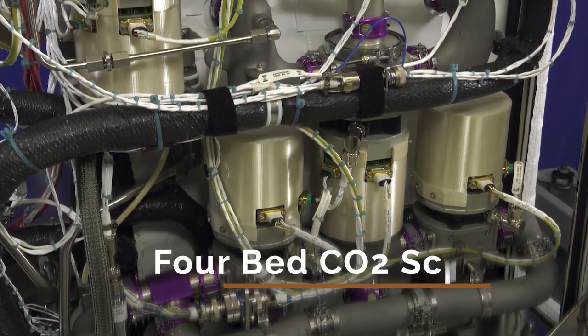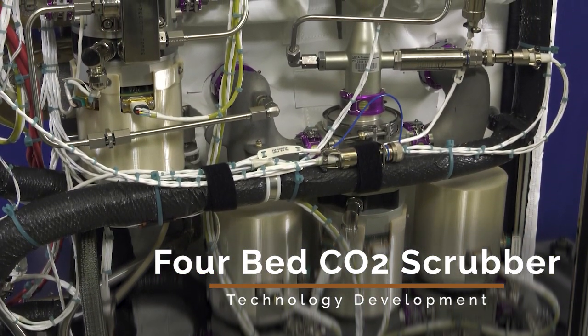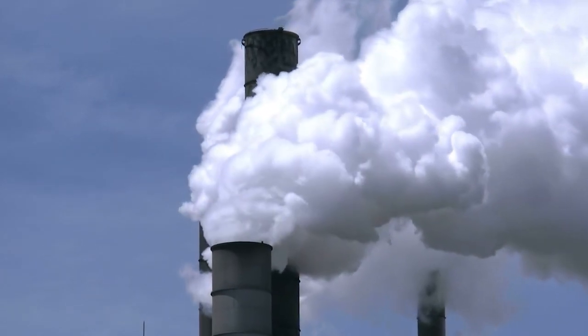And on every trip, safety is critical. The 4-bed CO2 scrubber demonstrates technology to remove excess carbon dioxide from a spacecraft. On Earth, this could benefit workers and equipment that require carbon dioxide removal in closed environments for their protection.